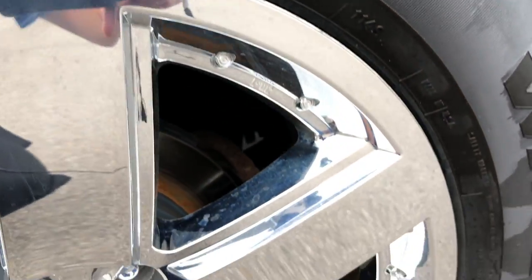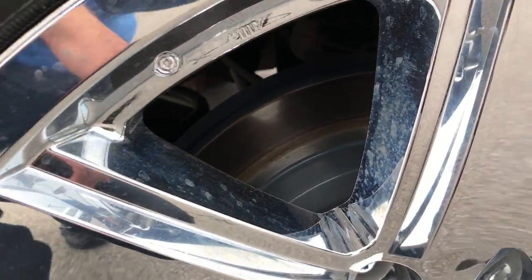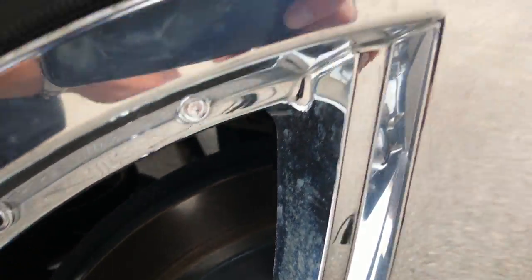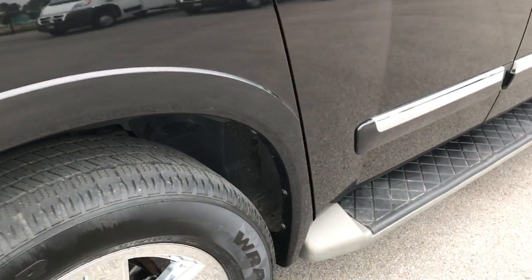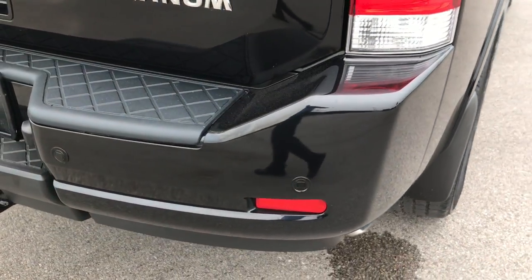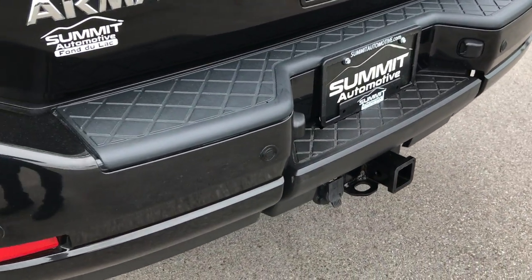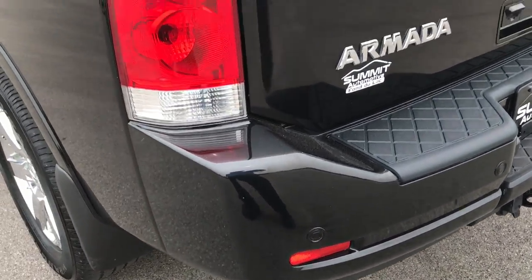The back tires have just as much tread as the front tires, and the back rim is in excellent shape as well. Those look like pretty new brakes — probably put on in our shop. The rear bumper is very clean. It does come with a full towing package which includes a receiver hitch, 7-pin wiring, and backup sensors.